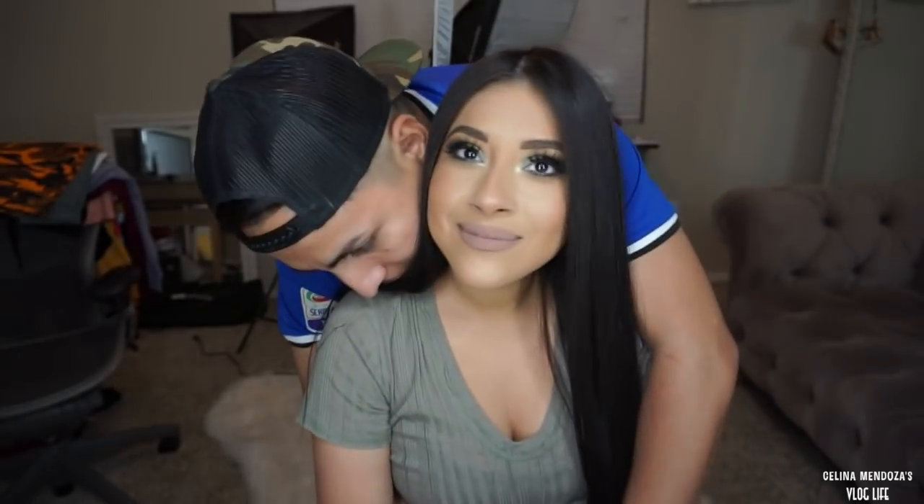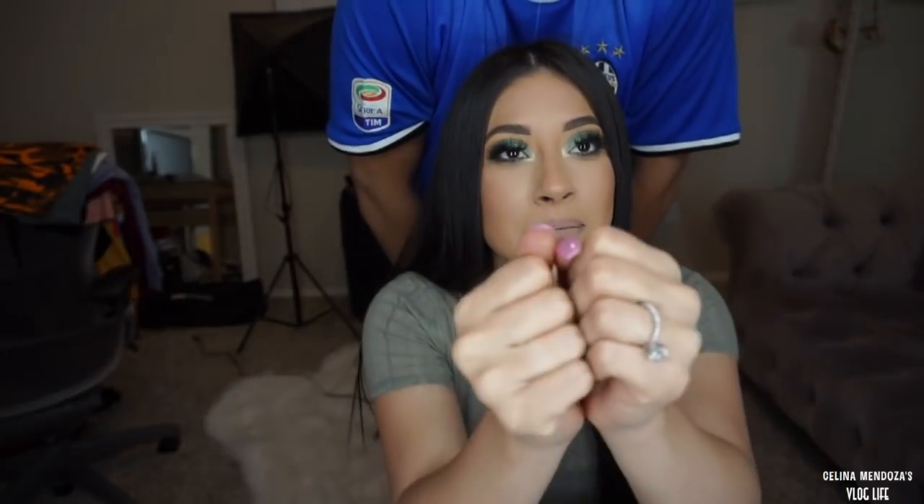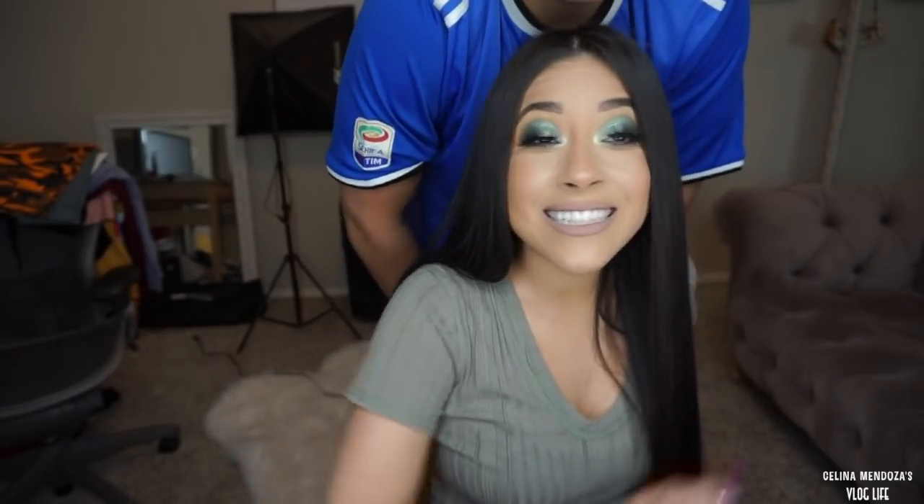Tell the vlog something about the night you proposed to me. It was amazing! Tell them something - open up, feel vulnerable. I was super nervous. Why - did you think I was going to say no? No! You had 100% confidence that I was going to say yes. I knew I had it in the bag.